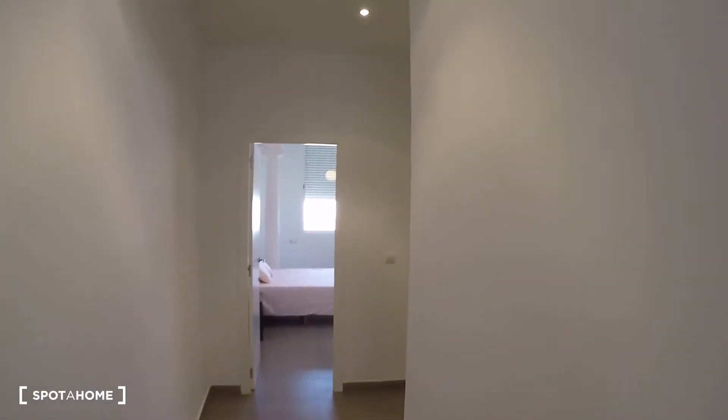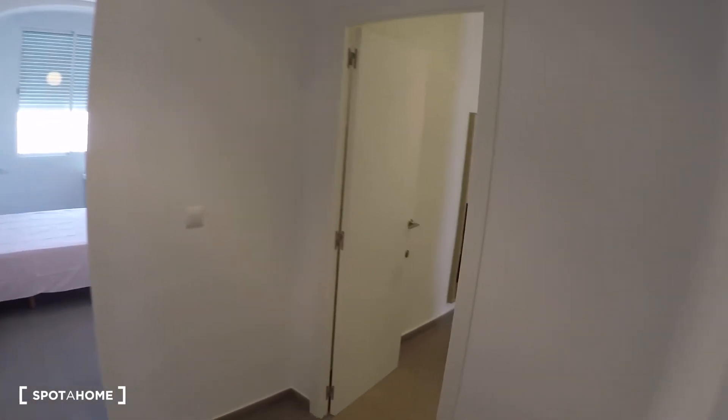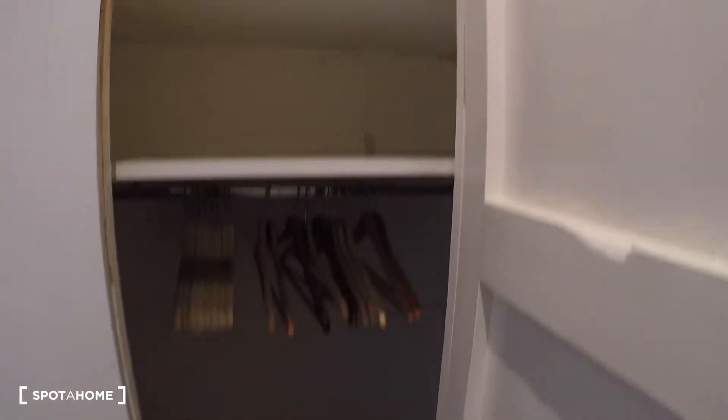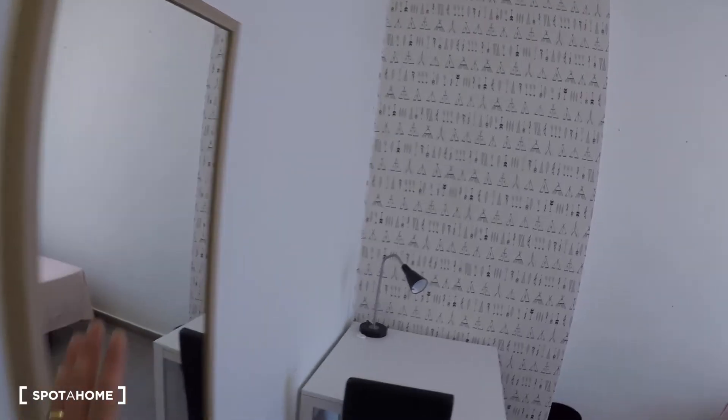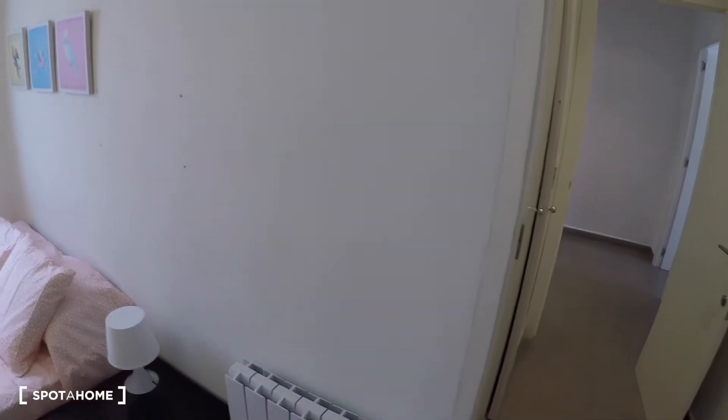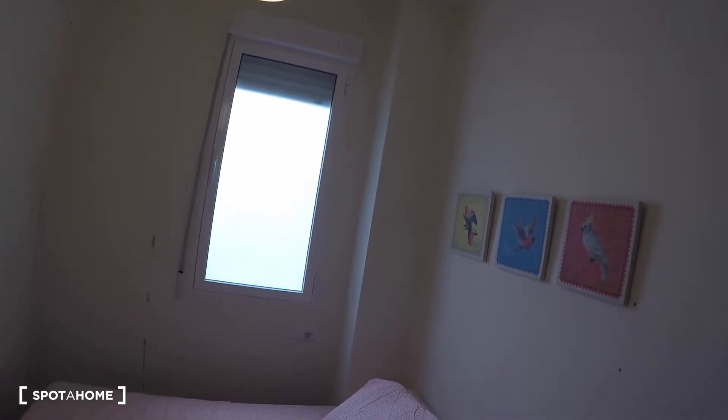Again in the corridor, here we have a kind of hall where you have this door for bedroom number three. In this bedroom we have a built-in wardrobe, a mirror, a desk, a chair, a double bed, a bedside table, an electrical heating unit, and a window with interior views.